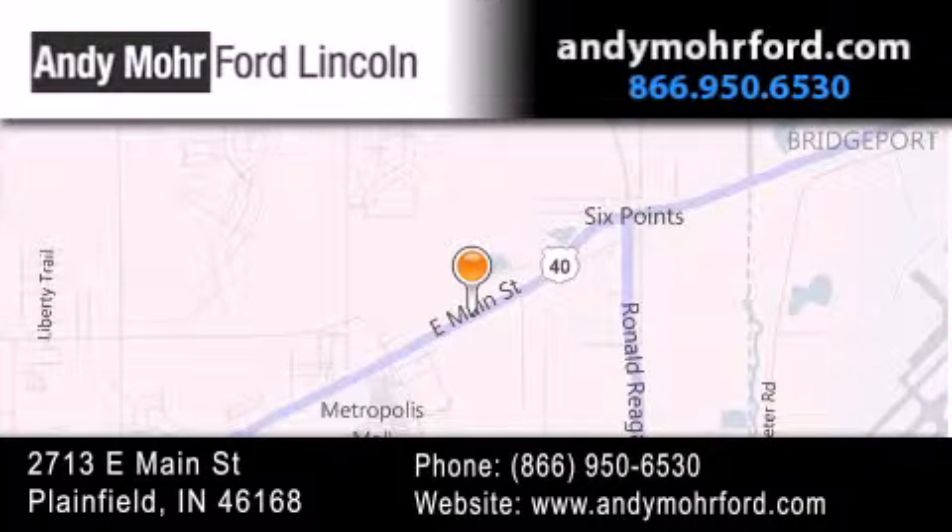and receive free no-obligation price quotes. Stop by and visit us today at 2713 East Main Street in Plainfield, or see us online at andymooreford.com.